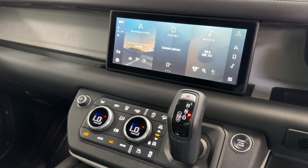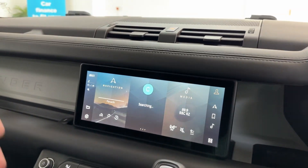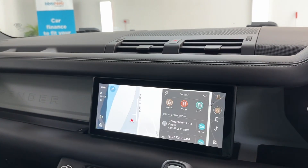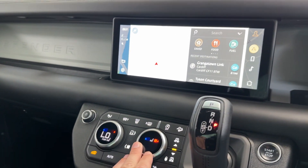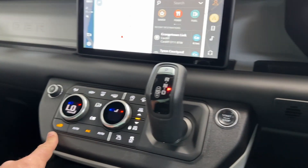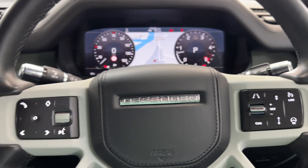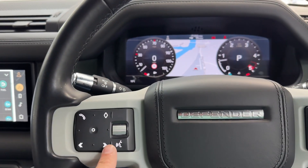Firing it up — in here, being the new Defender, you've got the latest system which is all touchscreen, very modern and very easy to work. You've got heated seats, all your four-wheel drive settings, connections to charge your phone, a heated steering wheel — that's a lovely option — plus cruise control and Bluetooth phone preparation.